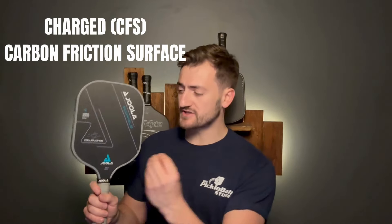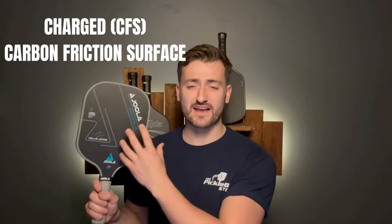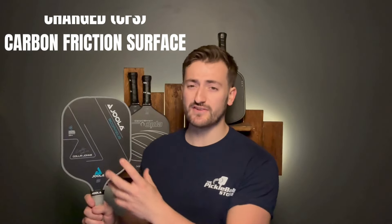First up, let's talk about the surface. It uses a CFS surface — a carbon friction surface. Yola terms it their Charged Carbon Friction Surface. It basically means the paddle has a lot more spin. If you're looking for a spinny paddle, Yola paddles are really, really good and up there with some of the top spin potential in the world, and this paddle is no exception. The Scorpius provides you with a lot of spin as a player.